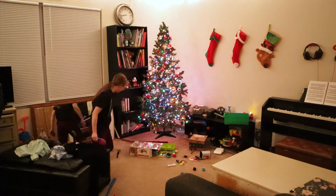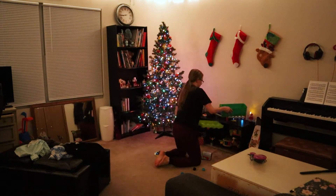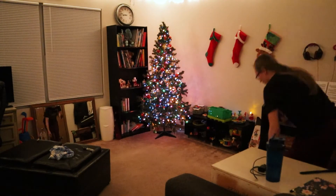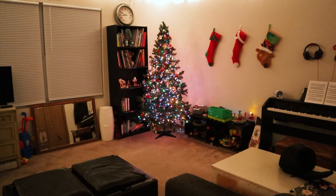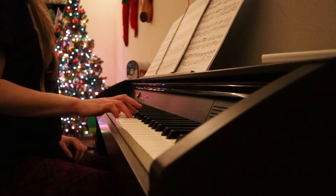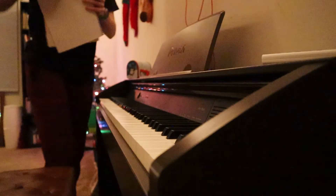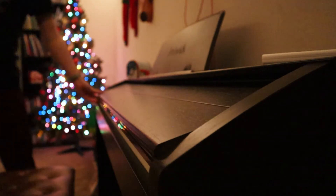If you notice some Christmas decorations in the background, there's a fairly good chance my Christmas decorations were still up in the fairly recent past — but you'll be proud to know I have put them away now, so everything's fine. I got finished with a little time to spare, so I decided to sit and play the piano for a few minutes, and then I was off to bed. Thank you so much for being here on my channel today. I hope you enjoyed the video — if you did, please remember to like and subscribe, and I hope to see you here next week.